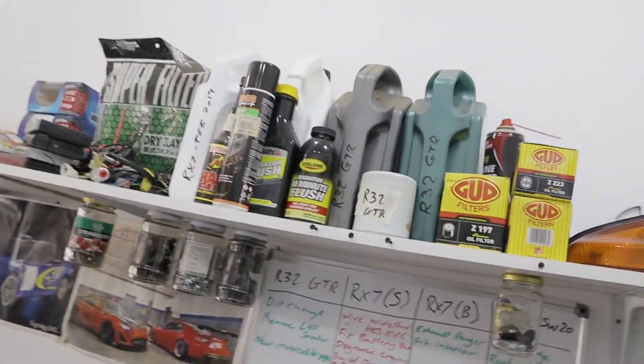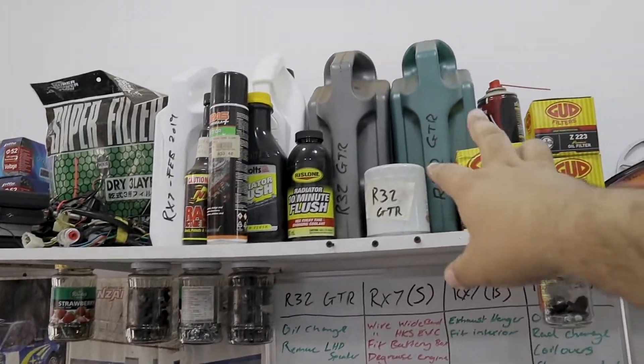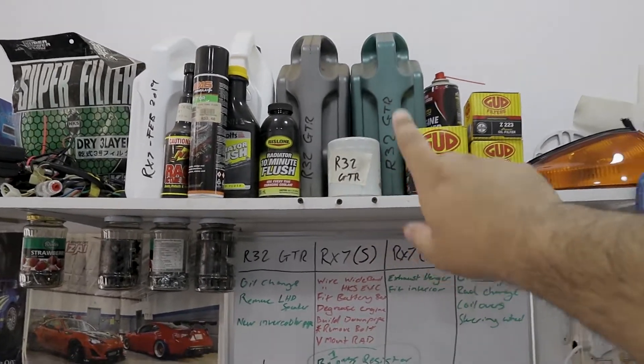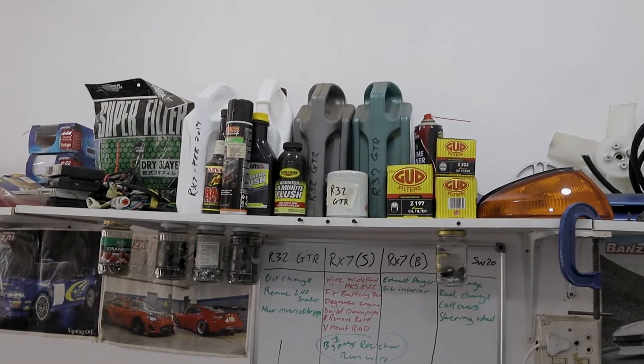The R32 GTR — I still plan on doing a single turbo conversion, just not right away. I want to get one car sorted at a time. This coming week I'm doing full maintenance on the GTR: I've got two brand new 10W-40 oils, I'll flip a coin on which one to use, plus a fuel filter, two oil filters, and a radiator flush.